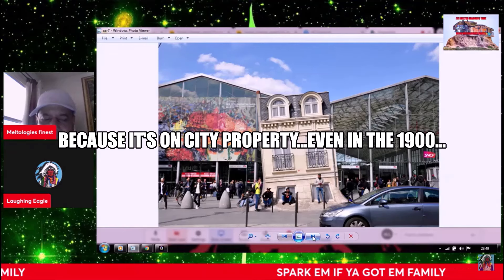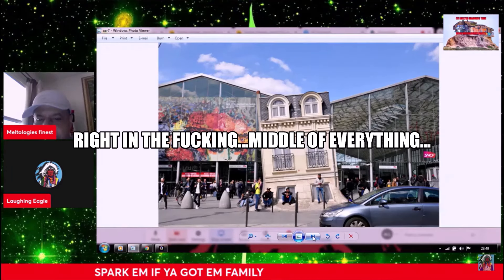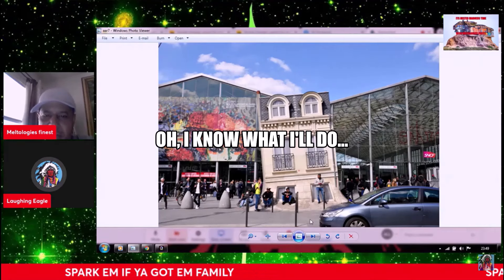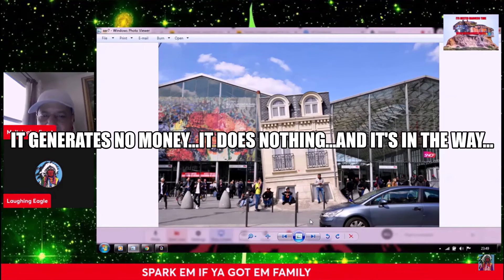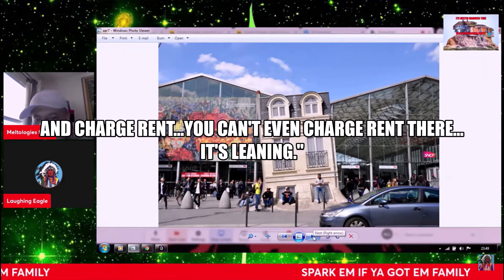Because it's on city property, even in the 1900s. It's not like he did it in his backyard — it's right in the middle of everything. You're just going to go build something that has no purpose to serve any function but to take up space? I know what I'll do — I'll build a leaning building as a tourist attraction for people to come and look at. It generates no money, it does nothing, and it's in the way. They could tear that down and put a fruit stand there, sell something, charge rent. You can't even charge rent there.